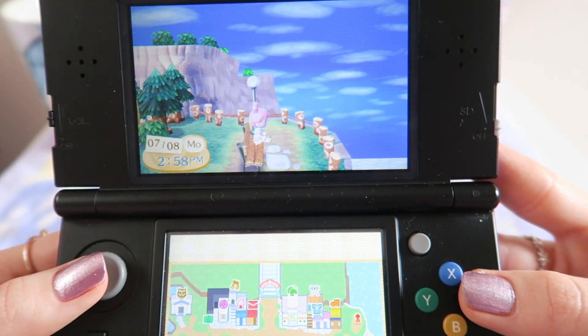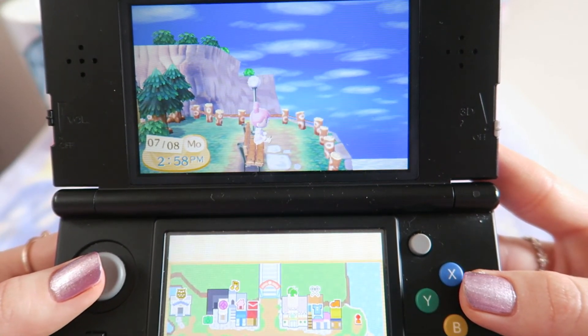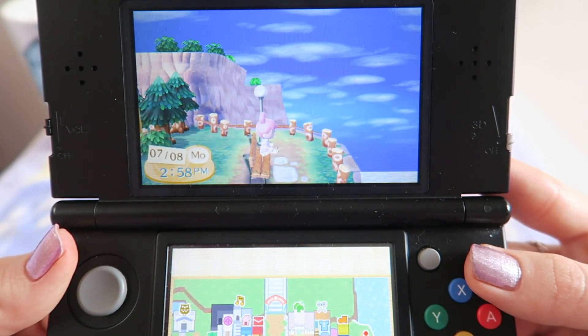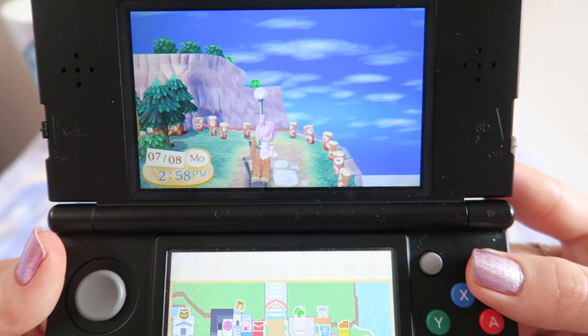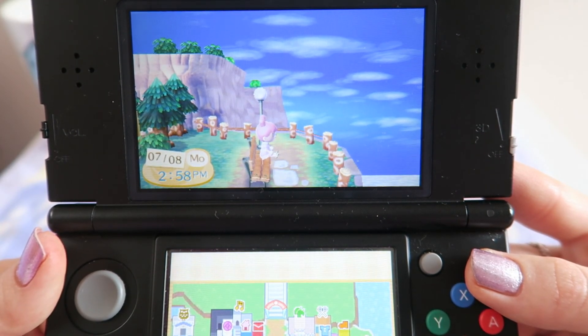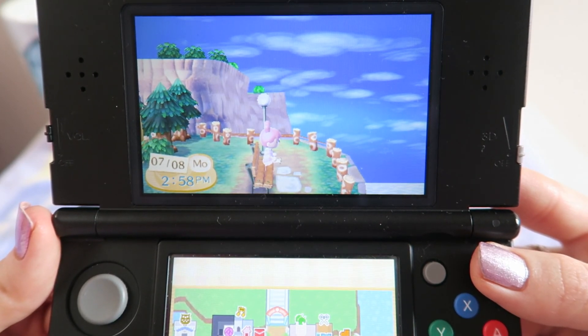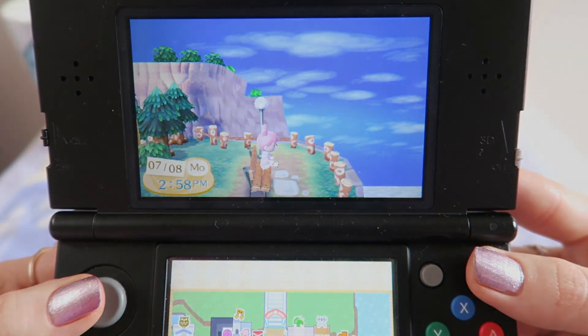Yes, that was a tour of my Animal Crossing New Leaf town, which is called Twin Leaf — I completely forgot to mention that! It's named after Twinleaf Town from Pokémon because I'm obsessed with Diamond and Pearl. If you enjoyed this, don't forget to give it a like and subscribe. If you haven't played Animal Crossing, I highly recommend it — this game is just purely magical. I hope you all have a wonderful day and I'll see you all next time, bye!